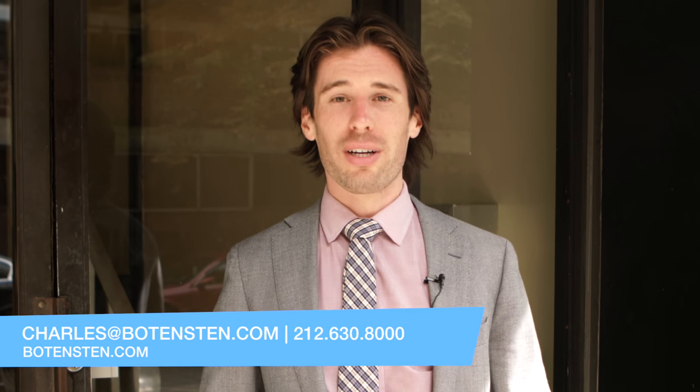Hope you enjoyed this tour of 311 East 25th Street. Call me, Charles Boatenston, at Boatenston Properties International for your private tour. Have a great day.